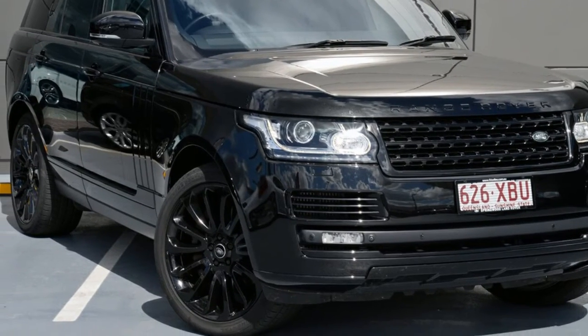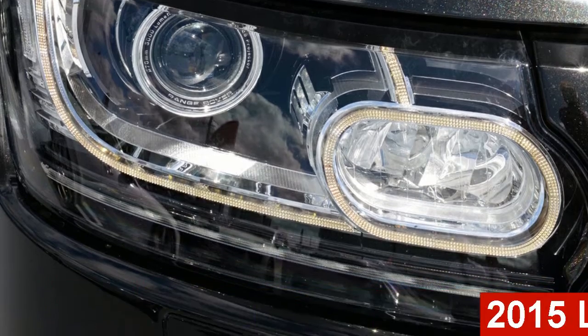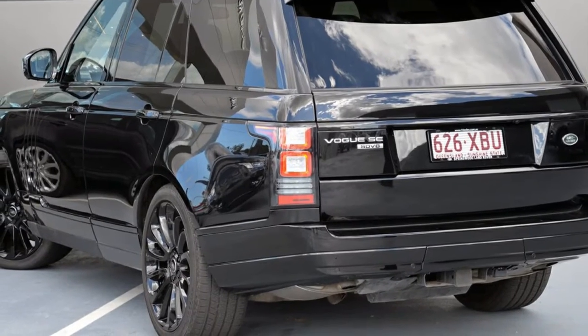Be the envy of your friends in this 2015 Land Rover Range Rover. This Range Rover has a reliable 4.4 litre engine and a smooth shifting automatic transmission.